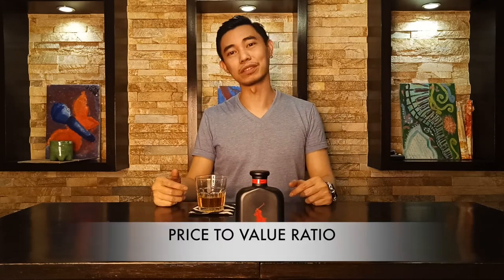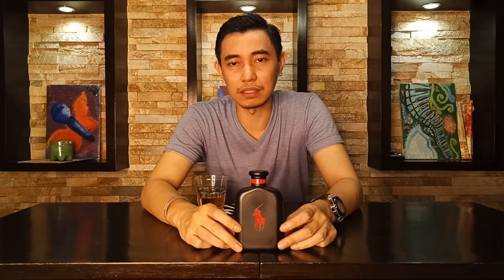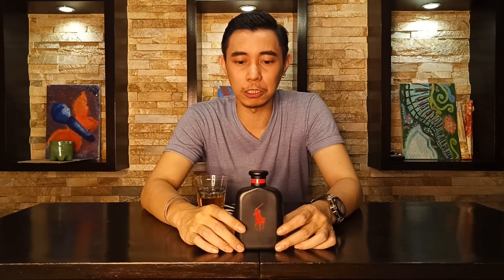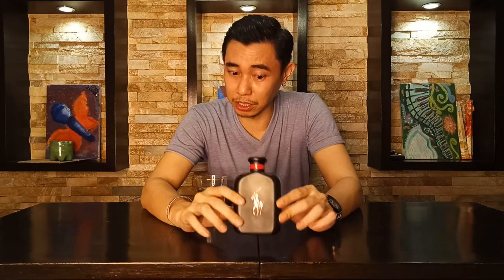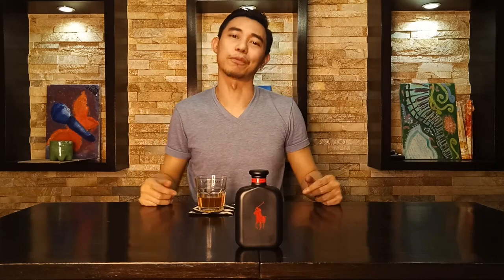Is it worth the money? I've seen this on our local online selling sites for under a hundred dollars. For an Eau de Parfum concentration, for a masculine coffee scent that projects and lasts, I think this one is a bang for the buck compared to the Hugo Boss Private Accord, which doesn't really last. For the price-to-value ratio, this one is getting a thumbs up from me.